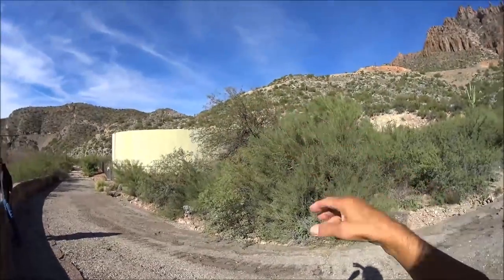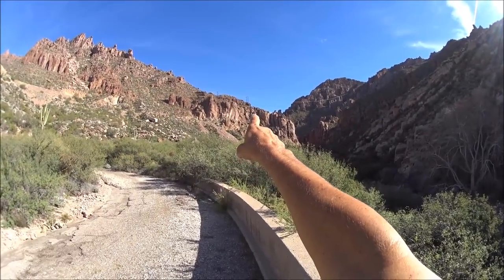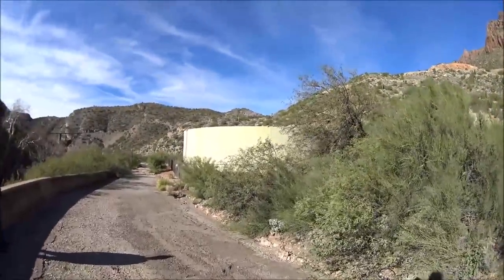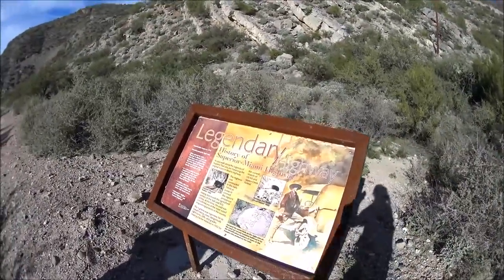We've walked down to where the tank is — the tunnel is up above, you can't see it from here, but it gives you your bearings on where you'd be going if you took this hike. We found the placard and it explains a lot.